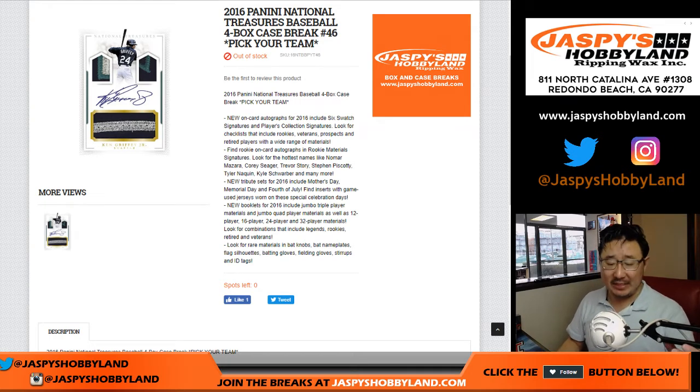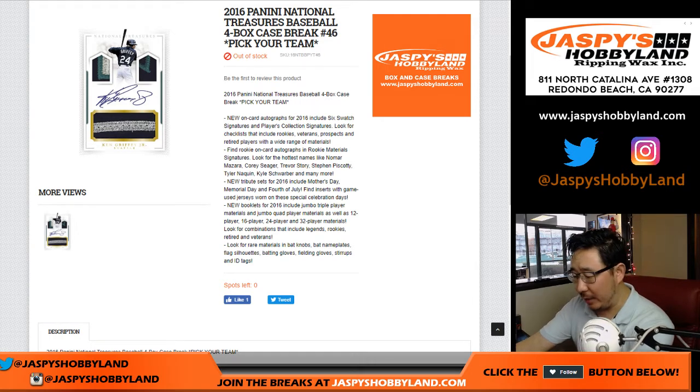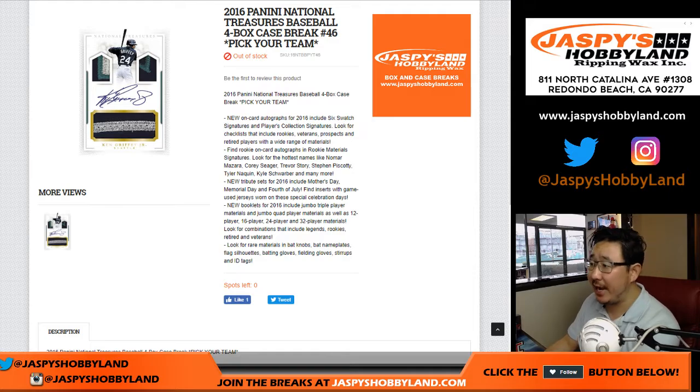Good afternoon, everyone. Happy Saturday. Joe for jazbeeshobbyland.com coming at you with 2016 Panini National Treasures Baseball — our last case of NT baseball for the time being.